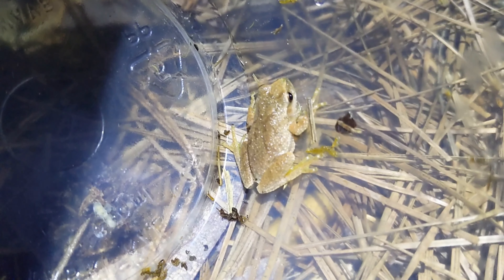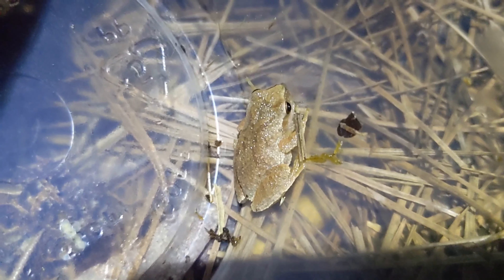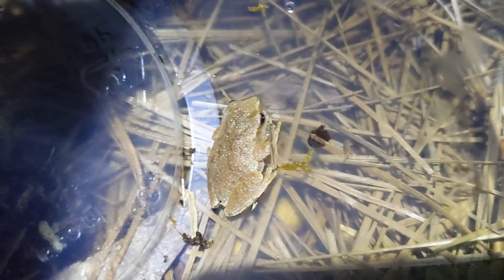I was just out here at night looking for frogs and figured I might as well make a video out of it because I haven't uploaded in a while. I just caught this spring peeper, or Pseudacris crucifer. I caught it by its call, so I'll try to film some more frogs for you guys.